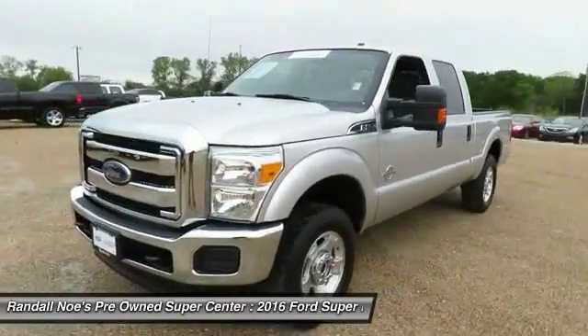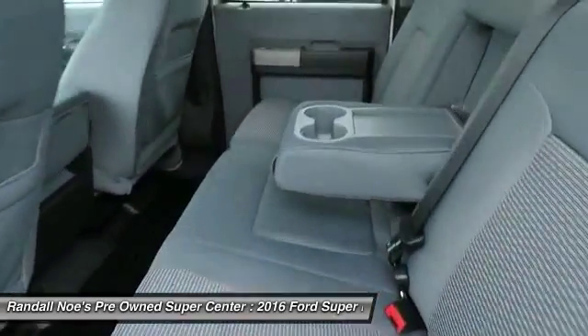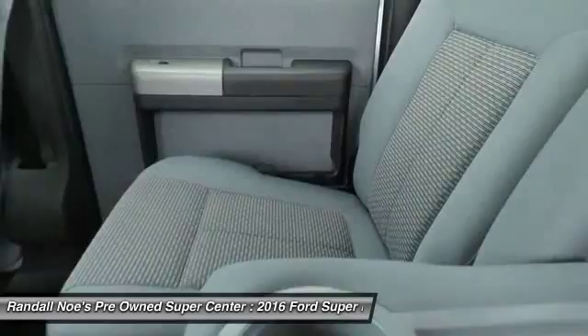Front license plate bracket, black door handles, low tire pressure warning, and four-piece floor mat set.